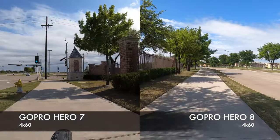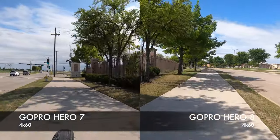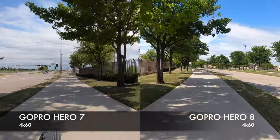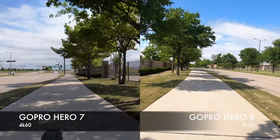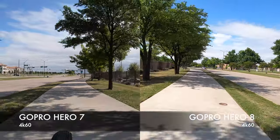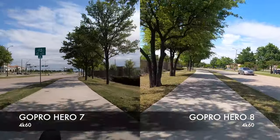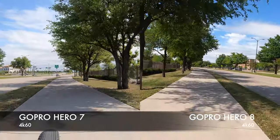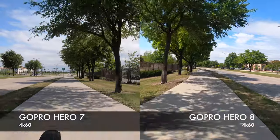As I'm going along here, you can see the difference, especially on the GoPro Hero 8 — the level of detail on the leaves is a little bit sharper. That's partly because it's facing away from the Sun, but the big difference is the HyperSmooth 2.0, and I think that can be shown here pretty well versus the GoPro Hero 7.